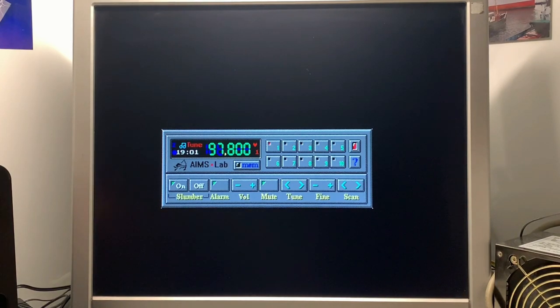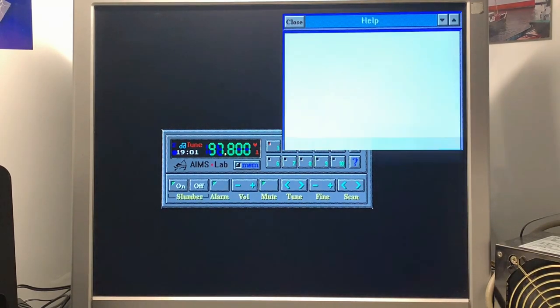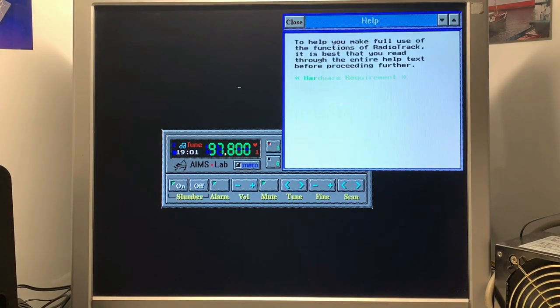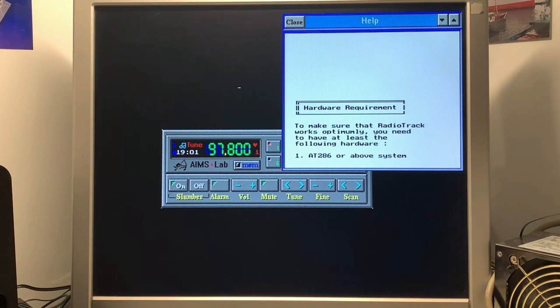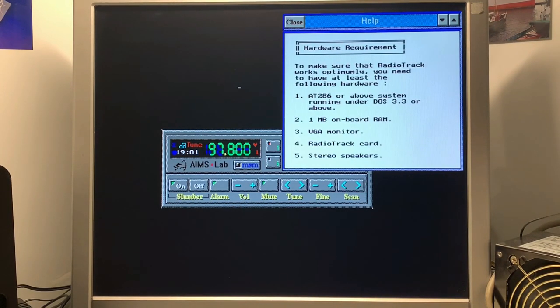Unfortunately I cannot use any music channels right now due to regulations for YouTube. I also found in the help text that the software requirements for the DOS version are a 286 or above system and DOS 3.3 — that's just fine to go with this software for DOS.